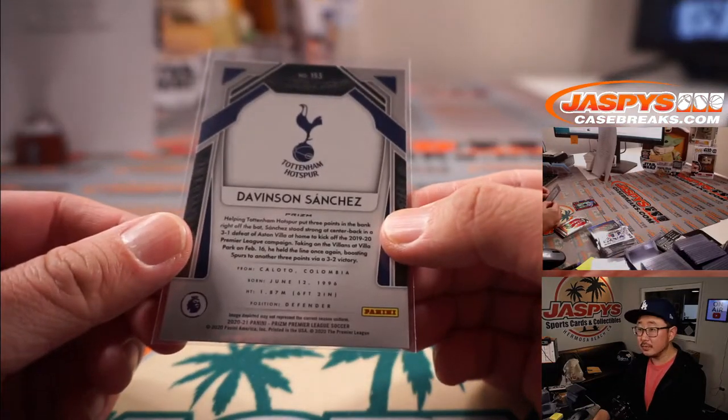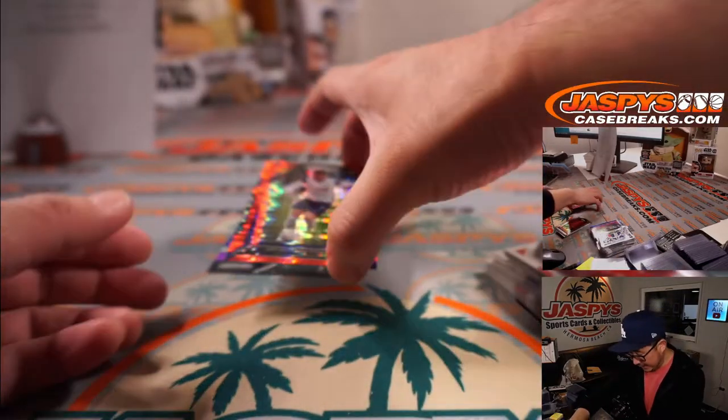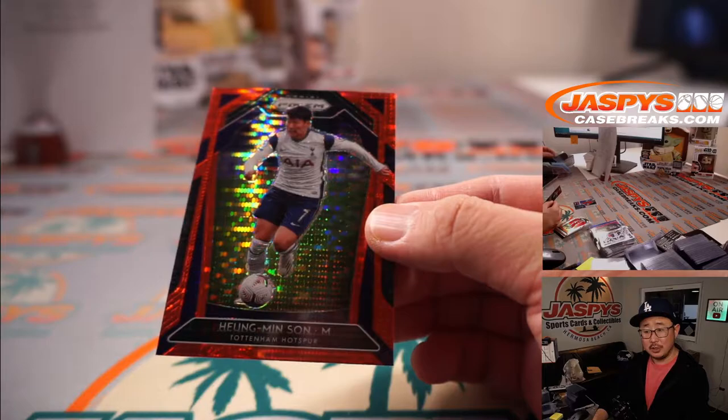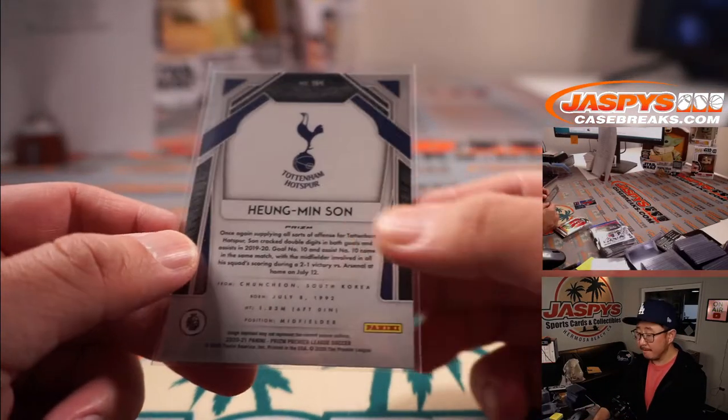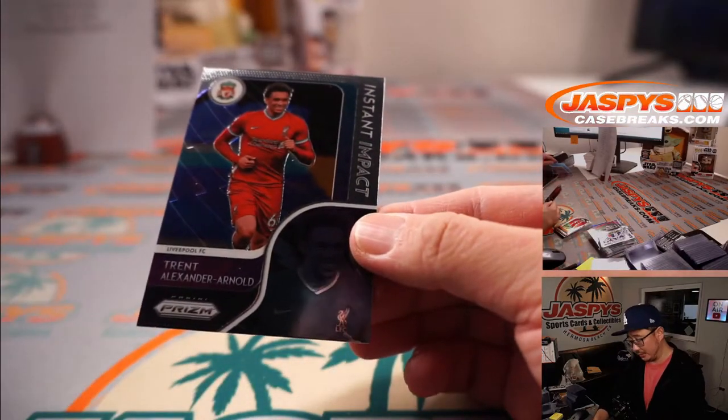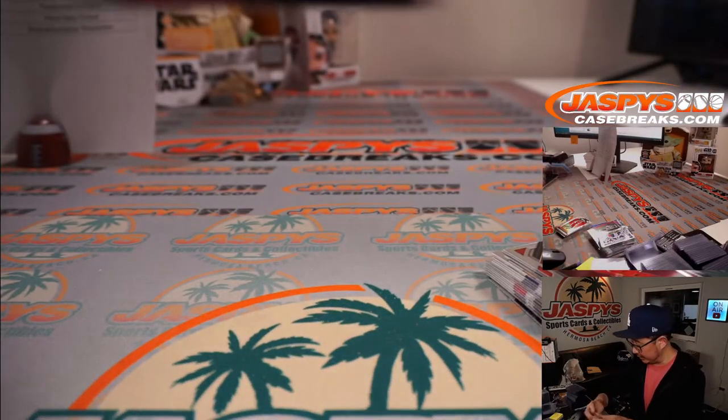And nice — a Red Pulsar, Heung-min Son, very nice. And that's my guy right here, Trent Alexander-Arnold — Instant Impact insert. There you go.